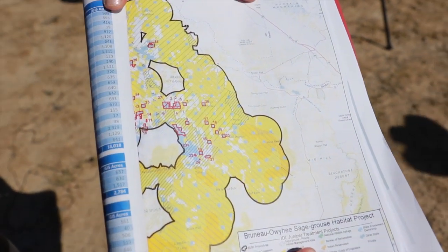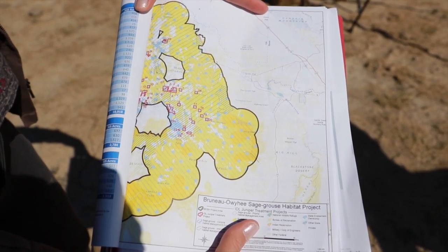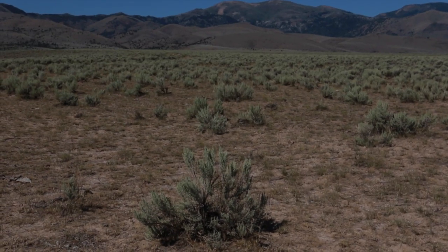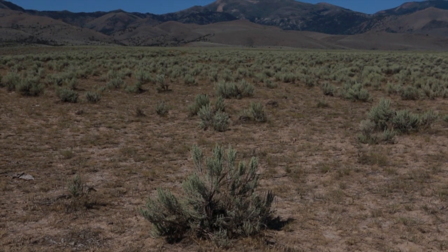The project area is 1.7 million acres, and within that area we're looking at 617,000 acres of early stage juniper removal. The purpose of the project is to protect this kind of ecosystem behind me — this is the sagebrush steppe landscape.